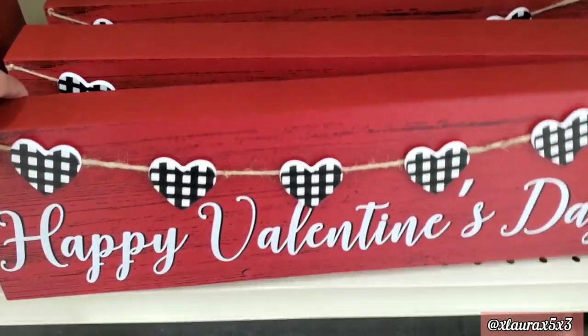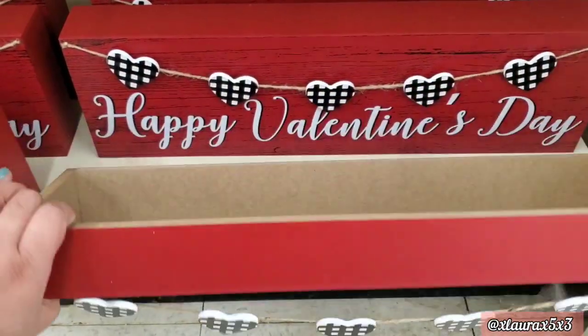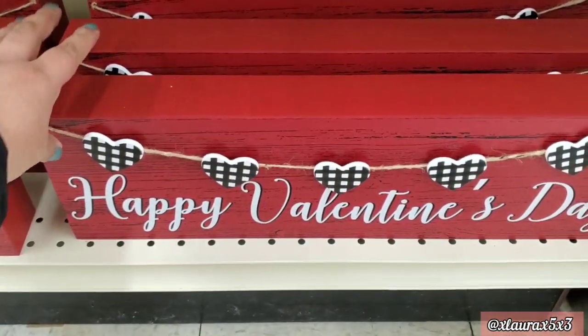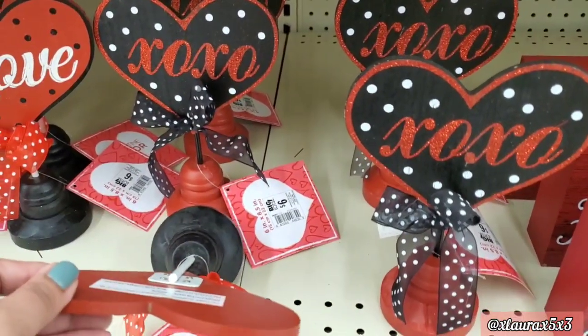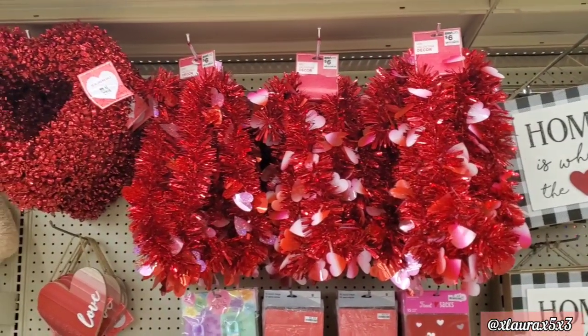This long sign says 'Happy Valentine's Day' and is priced at ten dollars — it looks like it has an actual garland, which is a nice idea. They have these for six dollars; the colors are inverted, even the ribbons. Here is their garland for six dollars.